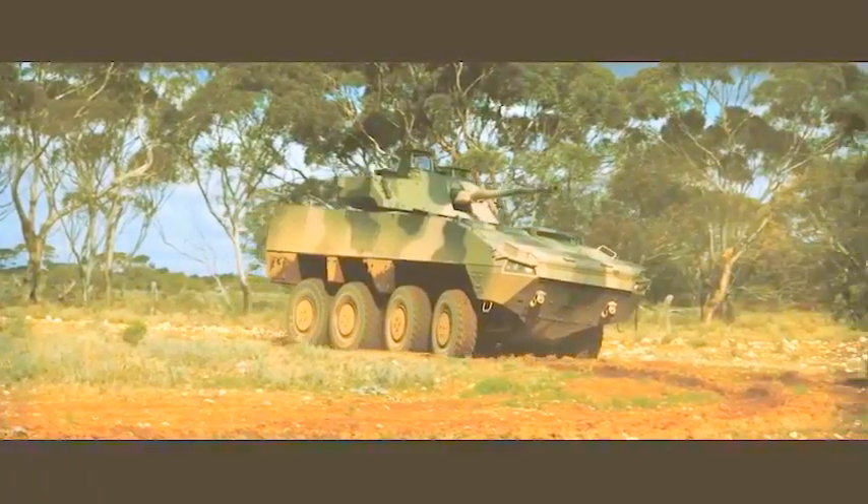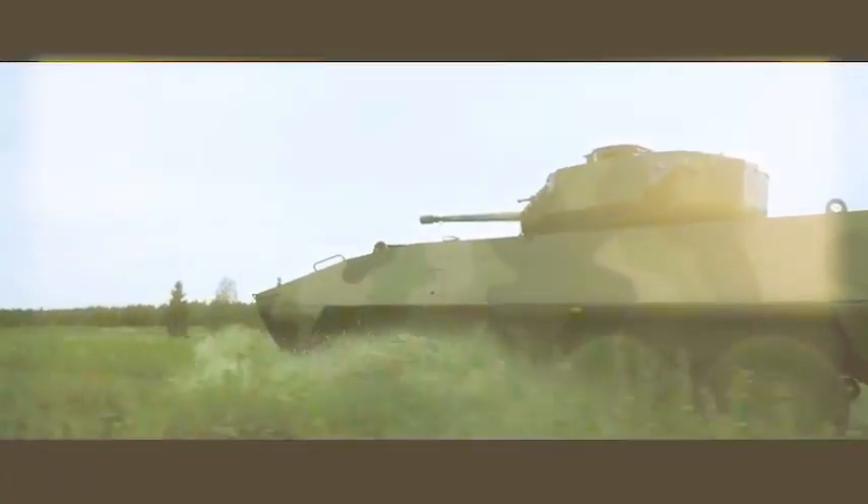Introducing the AMV35 Combat Reconnaissance Vehicle from BAE Systems Australia, partnered with BAE Systems Hägglunds and Patria.